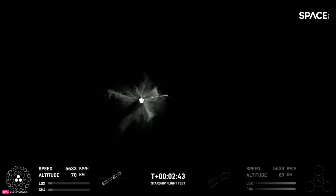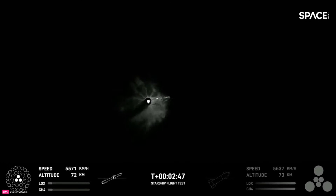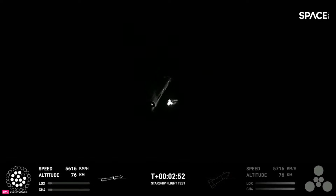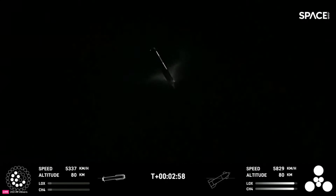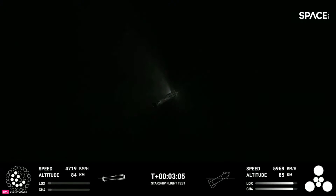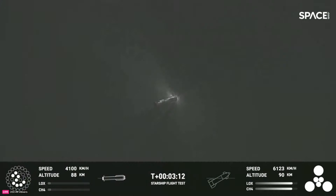Booster engine cut off. Stage separation. Booster start up. The first ever successful hot stage!